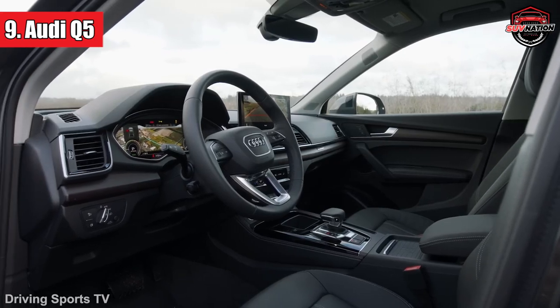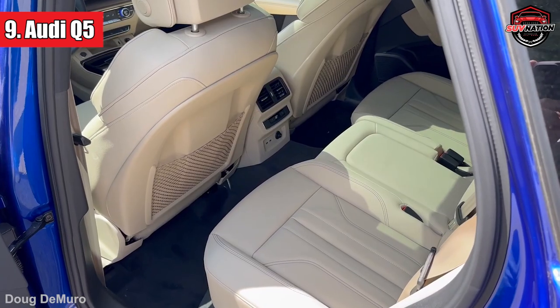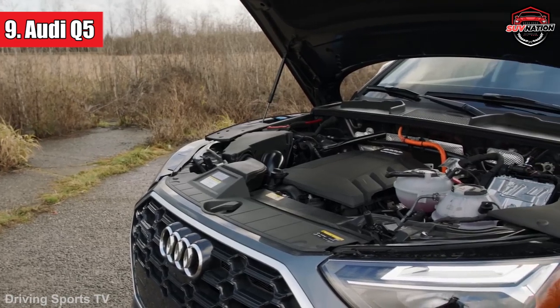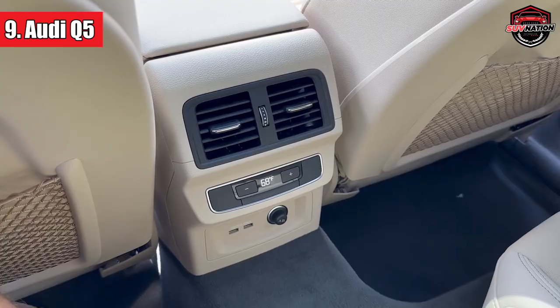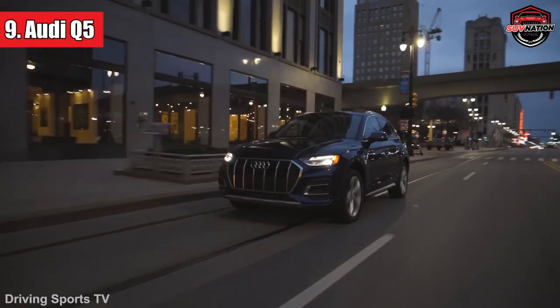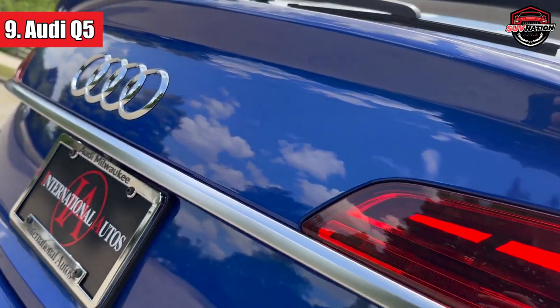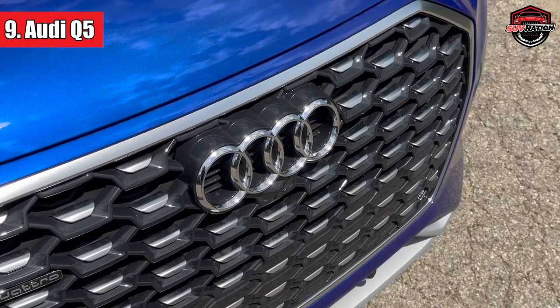On the inside, it's all about luxury without the fuss — think of it as the comfort food of car interiors. And while it might not win a dance-off with the Volvo XC60 in the rear space department, it's got a boot that's ready for any adventure or shopping spree. Plus, with LED headlights that don't blind other drivers, it's like the car's way of saying, 'I see you, and I care.'